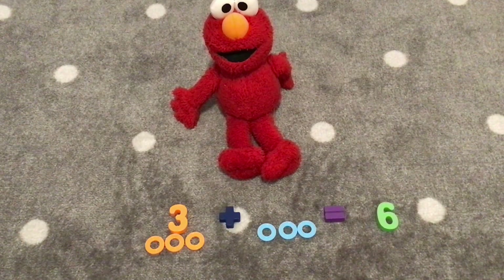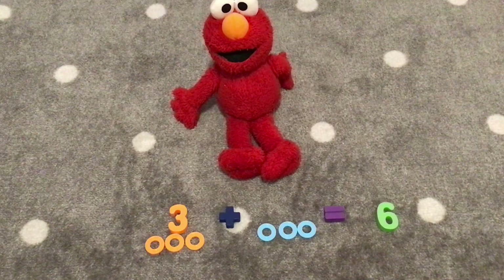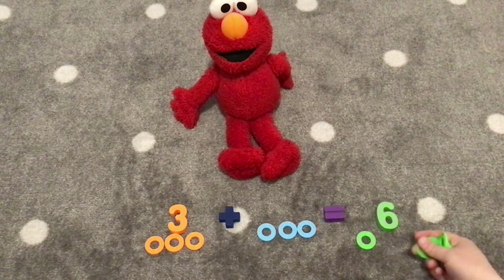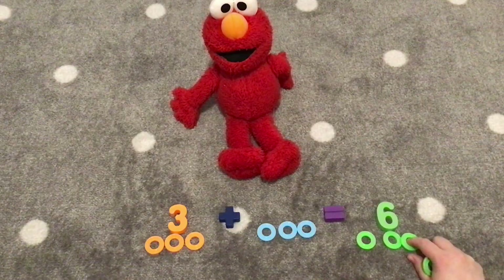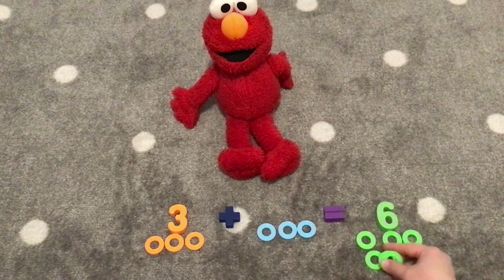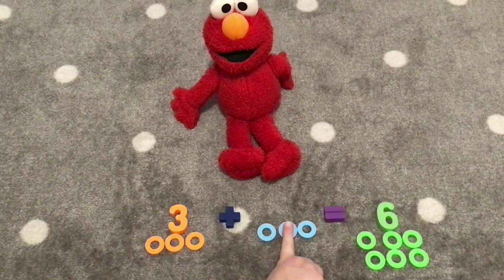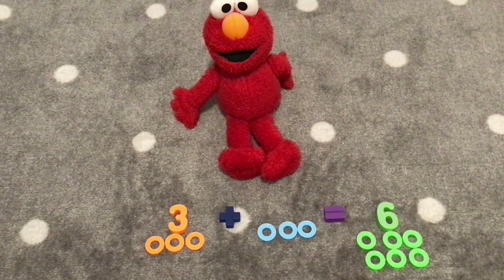Hooray! Let's count six light green rings. One, two, three, four, five, six. Three plus three equals six. We did it! Hooray!